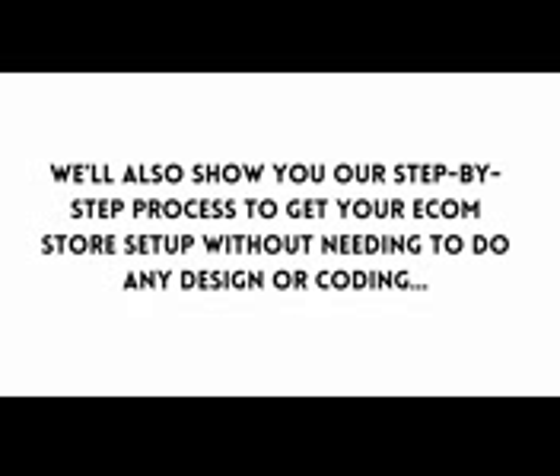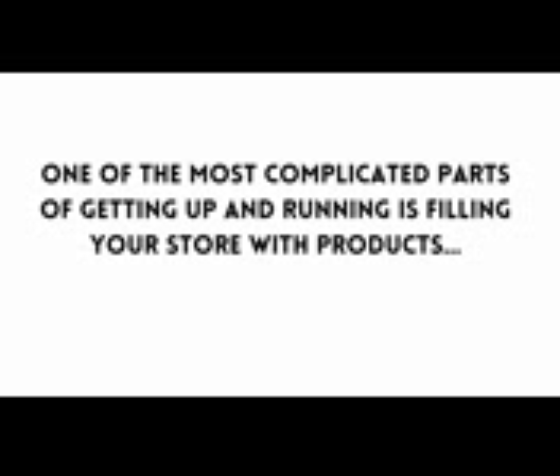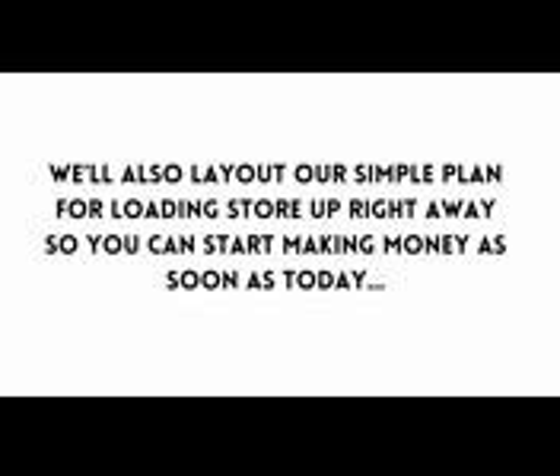We'll also show you our step-by-step process to get your e-com store set up without needing to do any design or coding. You don't need any tech skills when you follow our quick store setup training. One of the most complicated parts of getting up and running is filling your store with products. Not only will we show you how to find quality products you can dropship for massive profits, we'll also lay out a simple plan for loading up your store right away so you can start making money as soon as today.